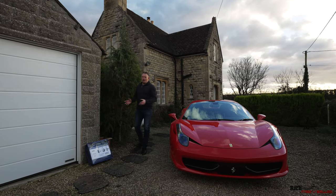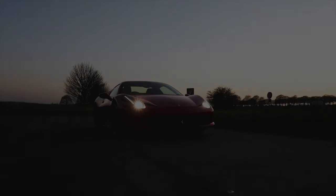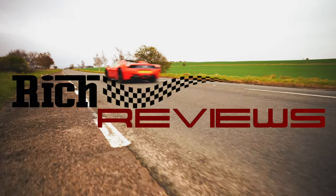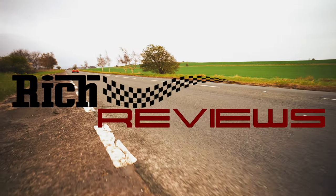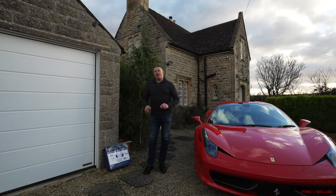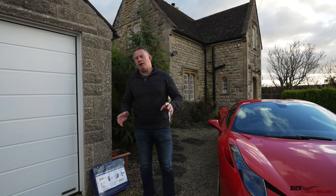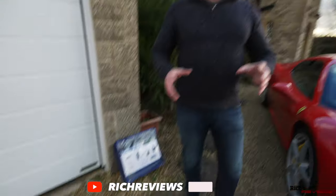Hello everyone and welcome back to the channel, welcome back to Rich Reviews. Today we're going to talk about car covers and one car cover in particular — a car cover provided by a company called Direct Car Covers. Full disclosure, this is a paid review in that I've been provisioned a car cover for free to perform the review, and I receive a very small percentage of sales that come through the channel.